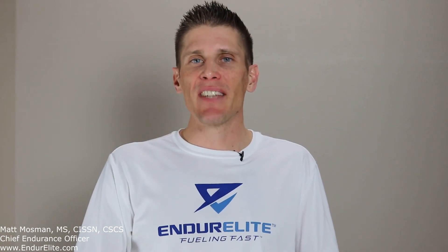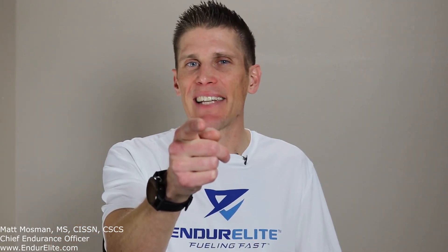So that is the 411 on carnosine, my endurance friends. Until next time — stay fueled, stay focused, and stay super duper fast.